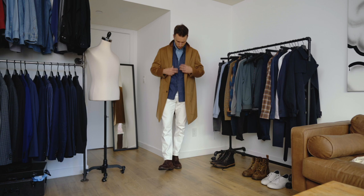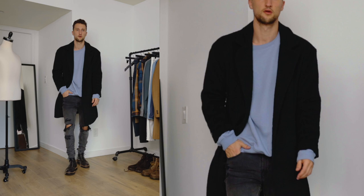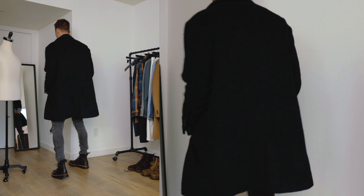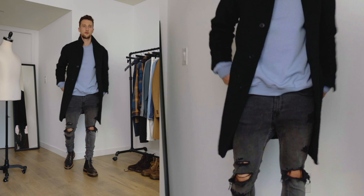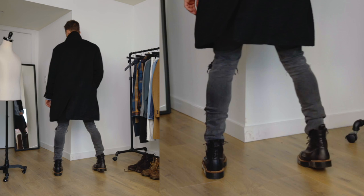For outfit number six, we're exploring the concept of popping the blue in. We have grey ripped jeans, black Doc Martens, and from Urban Outfitters a black overcoat. The light blue sweatshirt is from H&M — it's a little bit oversized — and I want to show you that you can use blue as a nice little pop. A navy won't pop as much, so if you go for a lighter blue, that's something you can use to bring a little bit of pizzazz to your outfit.